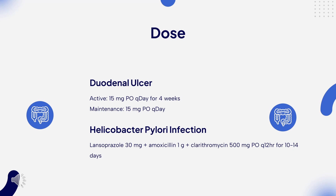Dosing: Duodenal ulcer — Active: 15 mg once daily for 4 weeks; Maintenance: 15 mg once daily. Gastric ulcer: 30 mg once daily for 8 weeks. NSAID-associated gastric ulcer — Treatment: 30 mg once daily for 8 weeks; Prevention: 15 mg once daily for 12 weeks. Gastroesophageal reflux disease: 15 mg once daily for 8 weeks. Erosive esophagitis: 30 mg once daily for 8 weeks; Maintenance: 15 mg once daily. Hypersecretory conditions (e.g., Zollinger-Ellison syndrome): 60 mg once daily initially, up to 180 mg every 12 hours. If dose exceeds 120 mg per day, administer in divided doses every 12 hours.